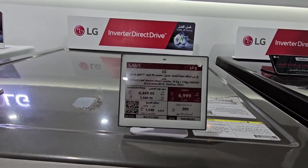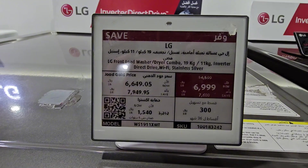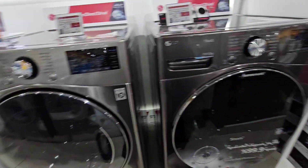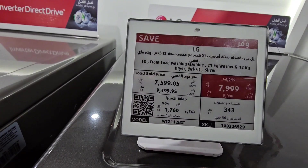This is another LG. This is 14,500 kg and now we are getting 7,000 kg. 19 kg. This is 16,999 kg. This is about 17,000 kg.